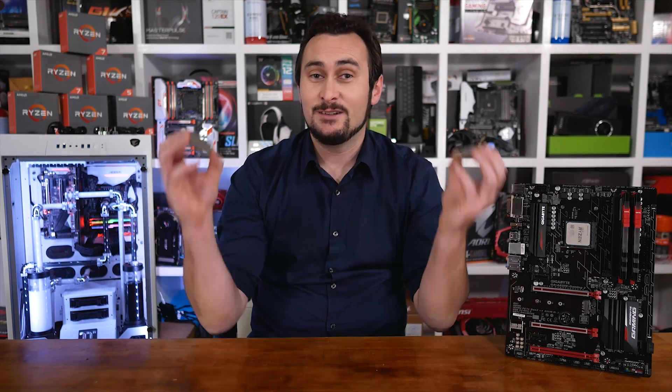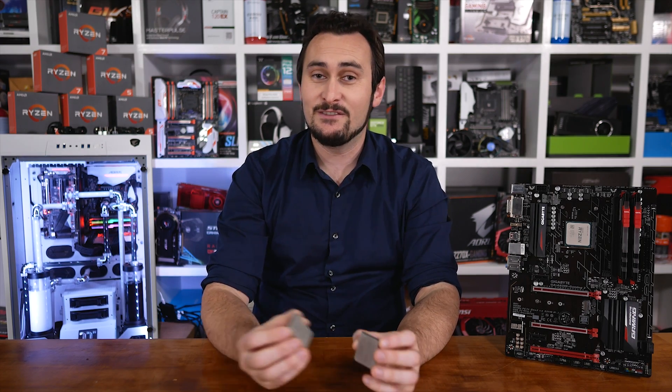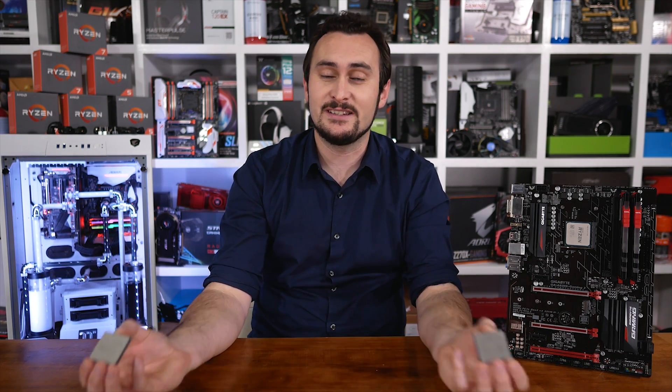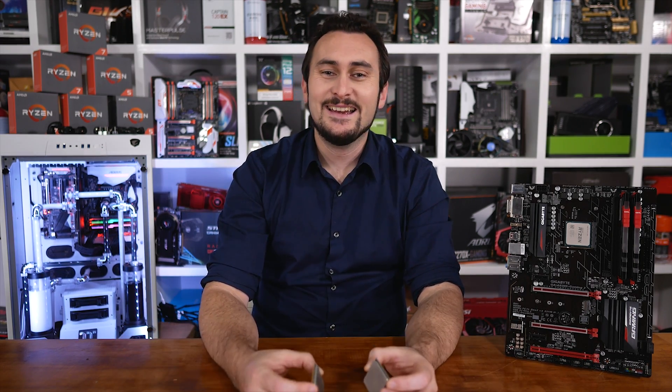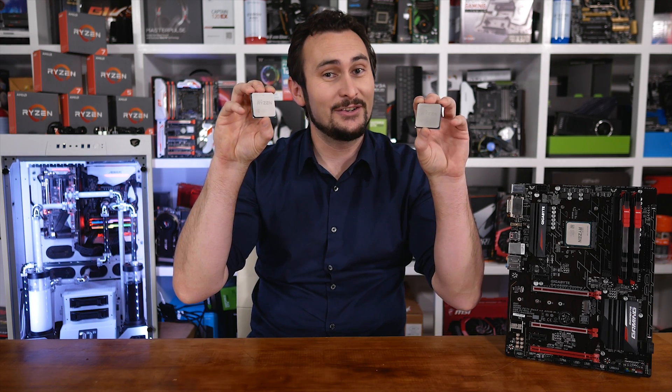Welcome back to Harbour Unboxed for yet more Ryzen content. I promise that huge RX 580 vs GTX 1060 showdown is incoming soon. In the meantime, this will have to do — a comparison between the Ryzen 5 1400 and 1500X.